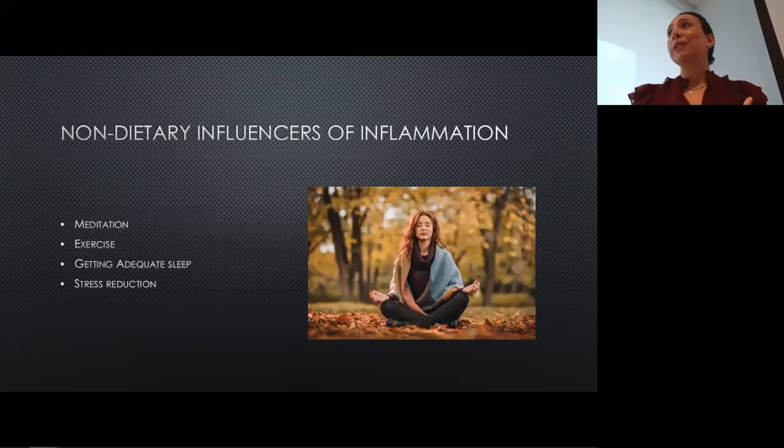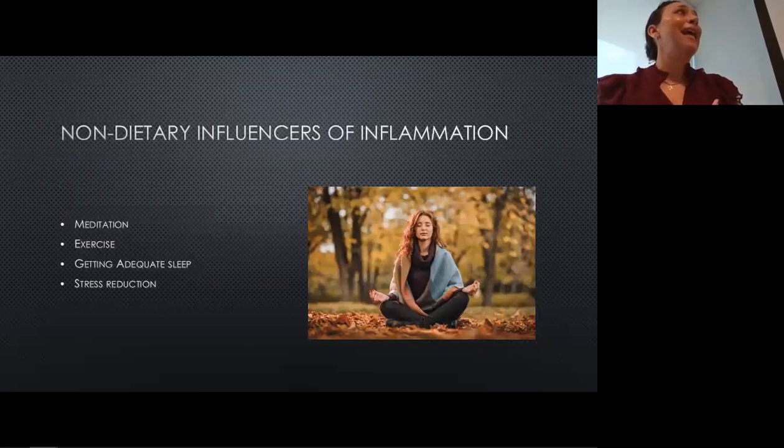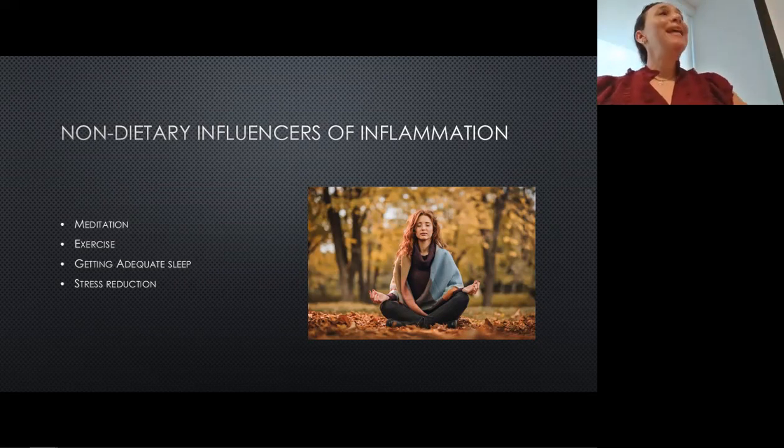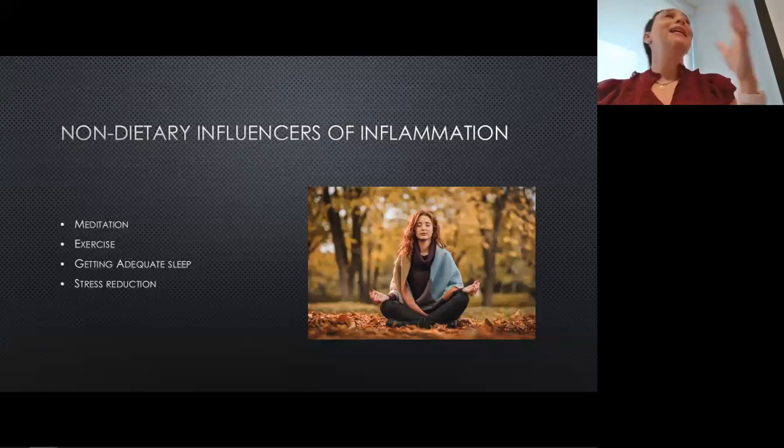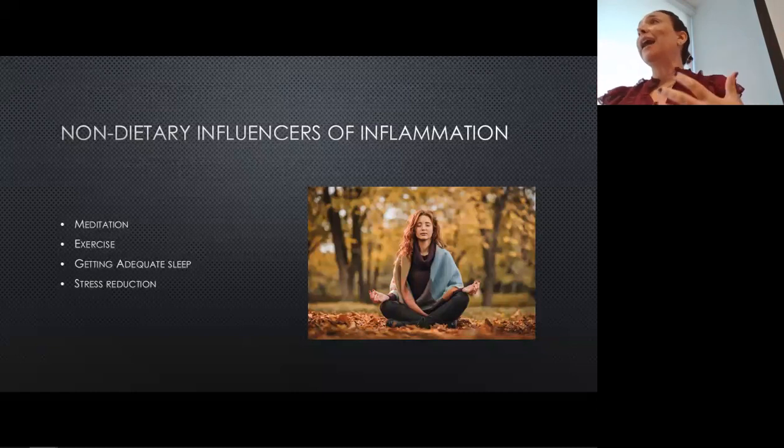Of course, there are non-dietary influencers of inflammation in our body, and it's important to make time for these things. Meditation is huge for reducing stress. Exercise is a stress on your body, but a little bit of stress is good and it actually reduces a lot of our mental stress. Getting adequate sleep is also a really big influencer of chronic stress and chronic inflammation. And of course, stress reduction and learning how to deal with it.